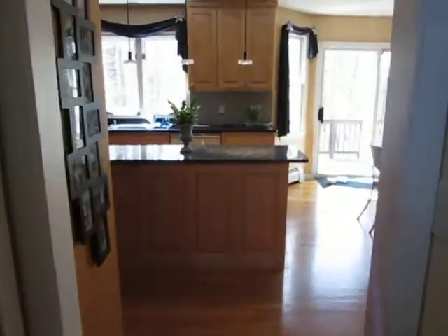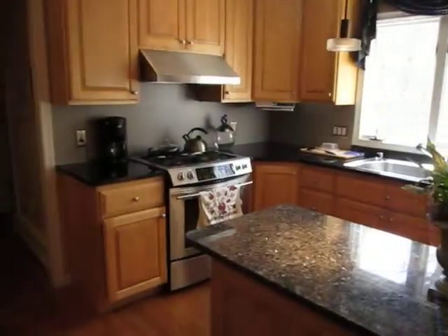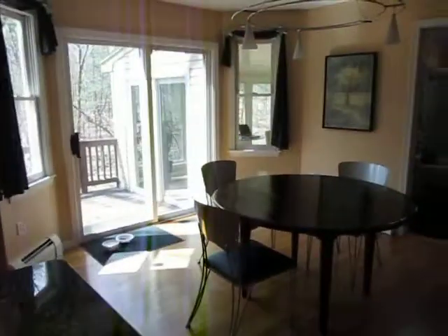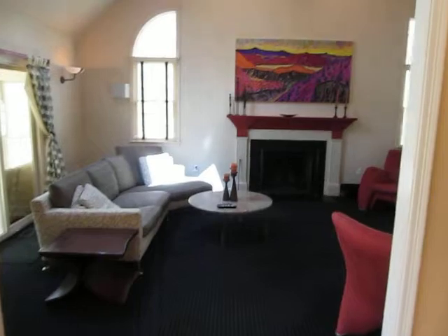We have a formal dining room with hardwoods. We're going to take a walk into the kitchen, fully decked out with granite and ceramic tile backsplash. There's a stainless steel range. Even kitchen, full family room, four seasons sun porch, and a full in-law suite on the lower level.